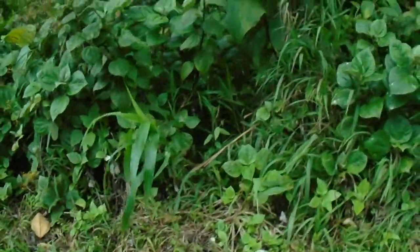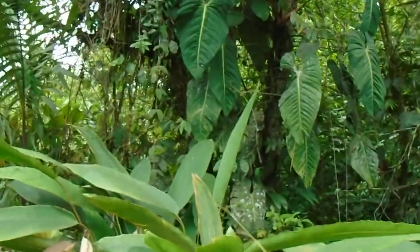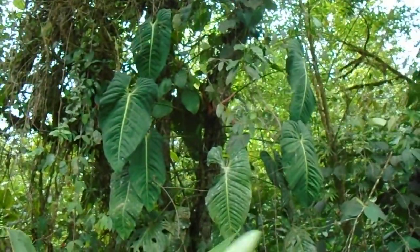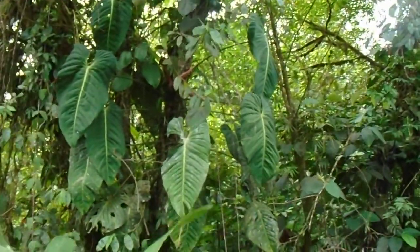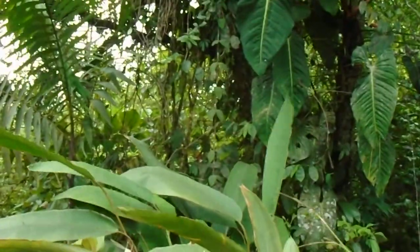But look over here. We have a Philodendron esmeralensi in the tree along with ripe fruits. You see those fruits right there? The next time I come out, I will be collecting the fruits. And look to the side.